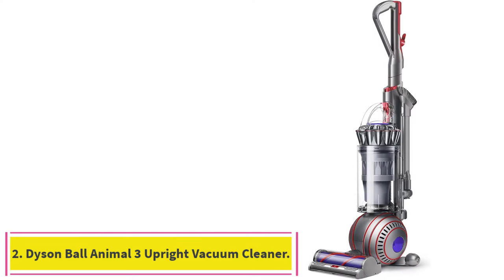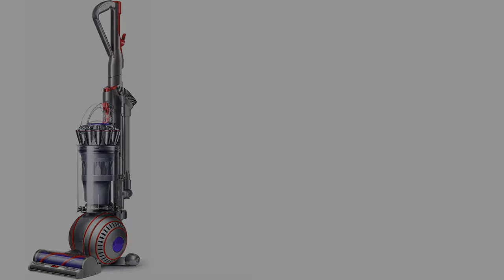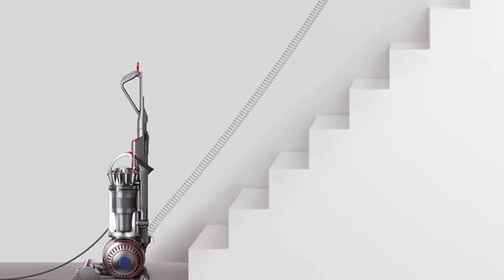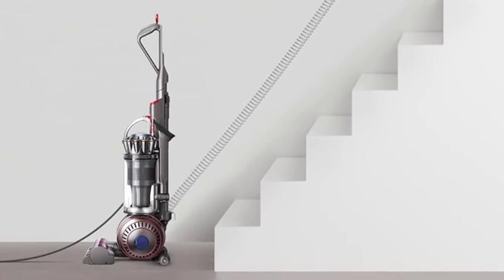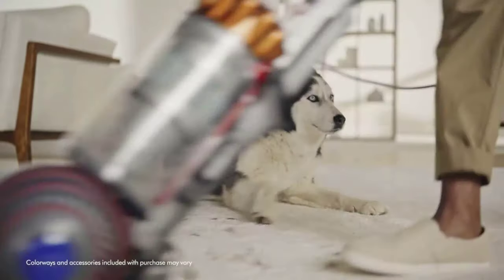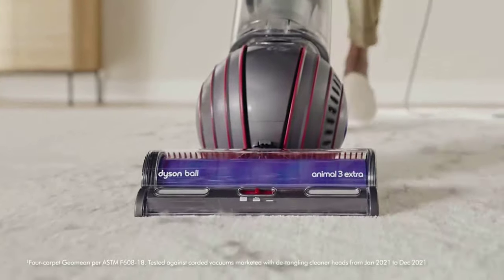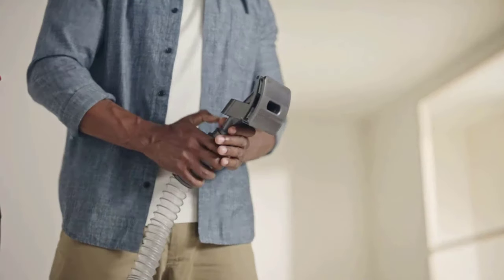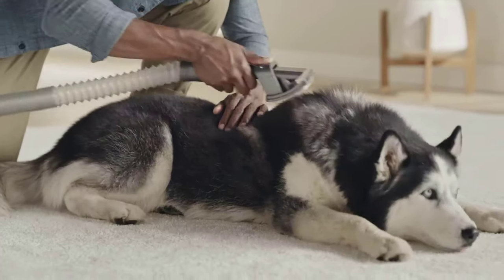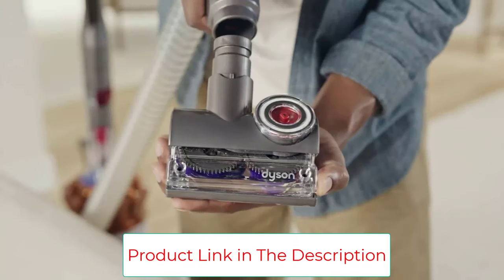Number 2: the Dyson Ball Animal 3 Upright Vacuum Cleaner. Your precious cat or dog leaves far more allergy-inducing dander, fur, and dirt in your home than you realize, which is why the mighty suction level, hair-collecting motor bar, and multiple filters make the Dyson Ball Animal 3 the best vacuum cleaner for pet owners. Other standout features include its huge dust container, how easily it cleans across carpet and hard floors, and the convenience of its pet grooming tool. If you own a Golden Retriever or other always-shedding pets, it's the ultimate grooming tool attached to the best vacuum cleaner for animal lovers.